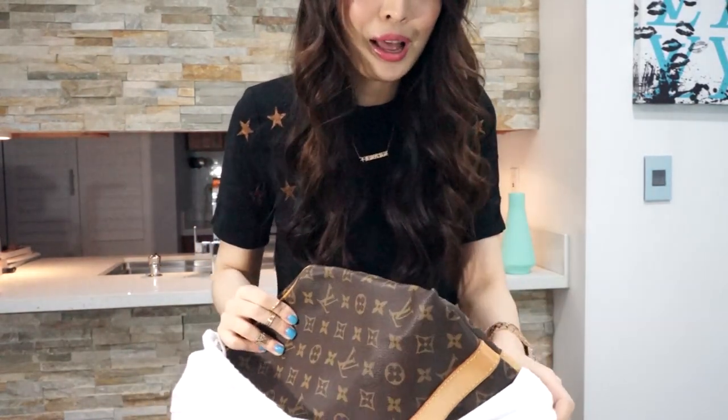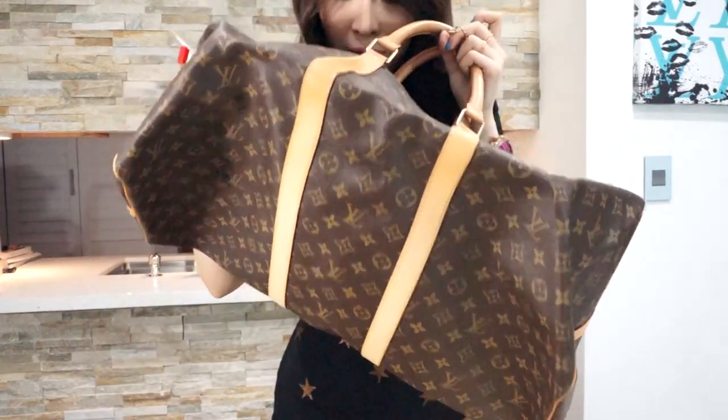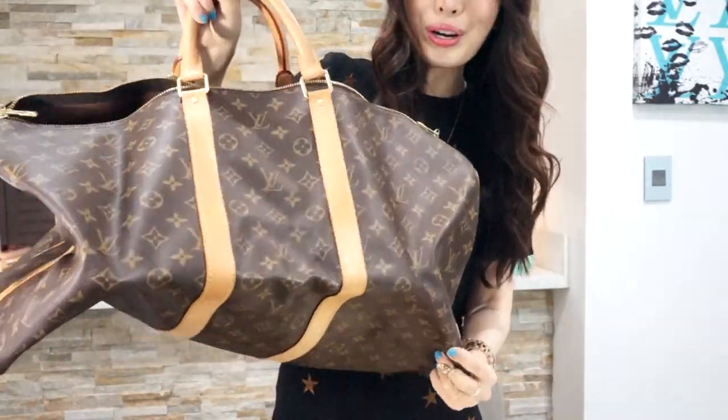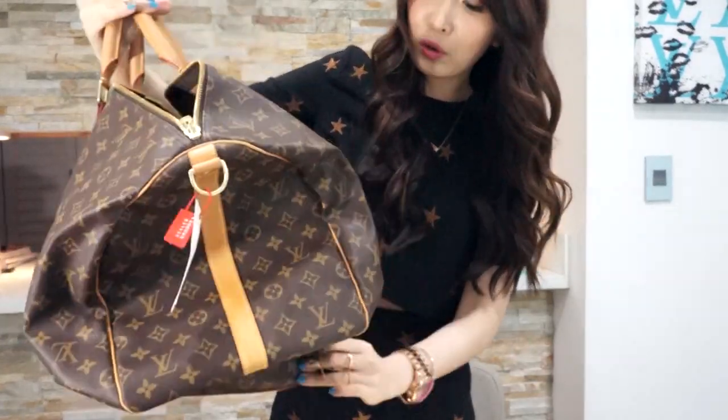Oh my god, I love it! This is the Pretty Love item I purchased — this is a Keepall 55, size 55. Oh my god, look at the patina. It doesn't smell bad. Look at the patina, it's so pretty. This is so gorgeous.